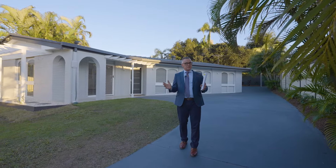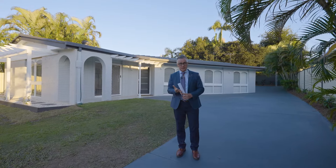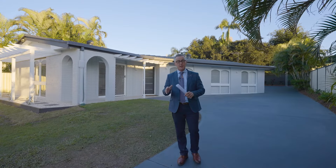There's really nothing much to do with this one. It's got a restored roof, new lights, LED lighting, new fans, new window furnishings, new carpet — the list goes on. Ready to move in.